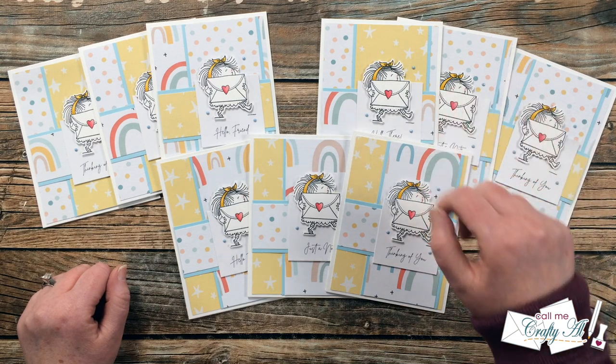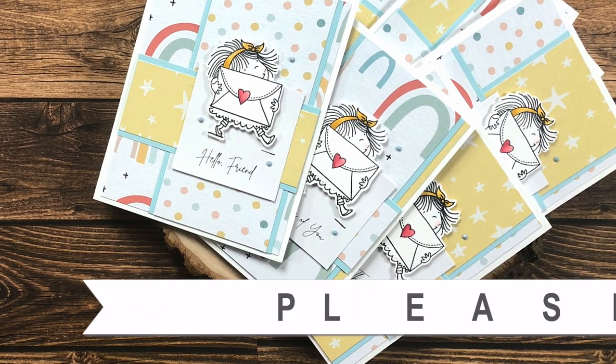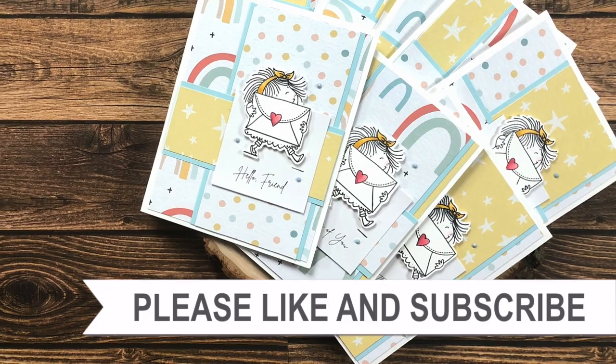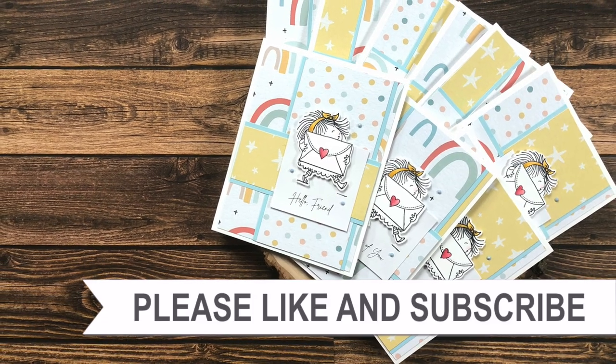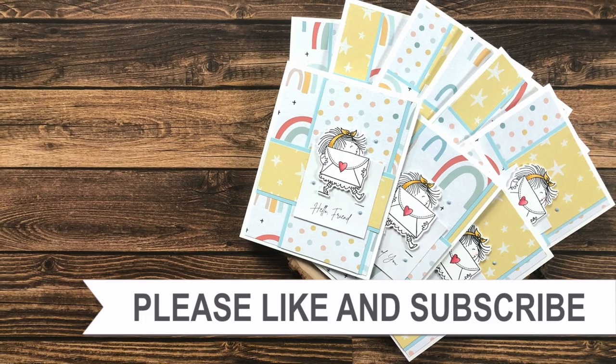I hope you enjoyed seeing how I made this set of cards using the January 2022 Sheet Load. If you did, a thumbs up is appreciated. Until my next video, I hope you're all having a crafty day. Thank you so much for taking the time to watch all the way to the end — I hope now you'll consider clicking on one of the videos or playlists linked above, and if you're interested in any of the products or tools I used today I do have some links in the description box.